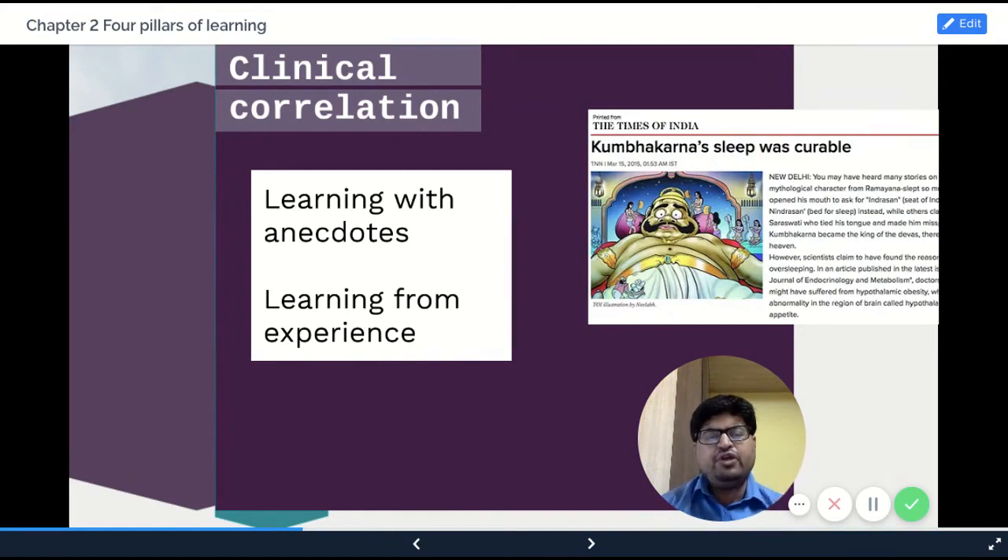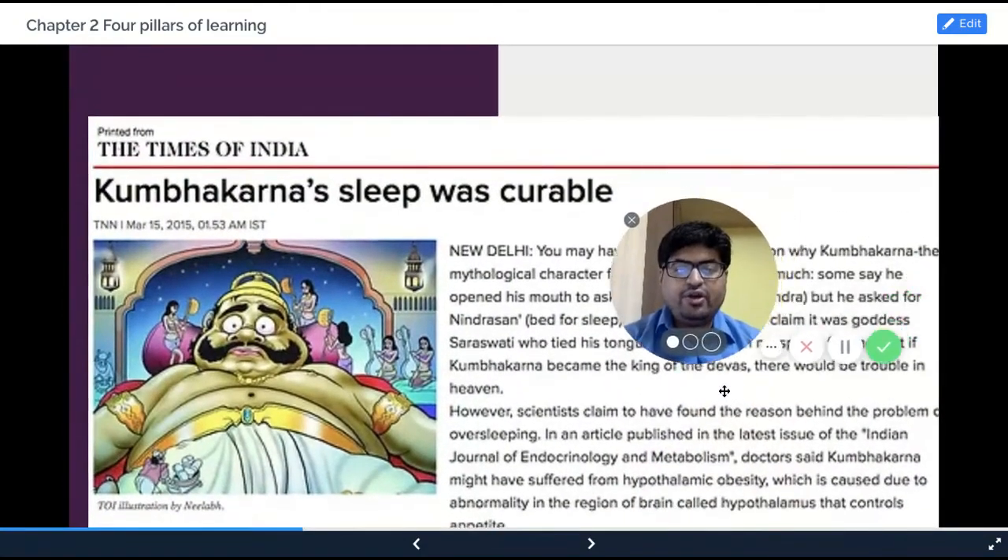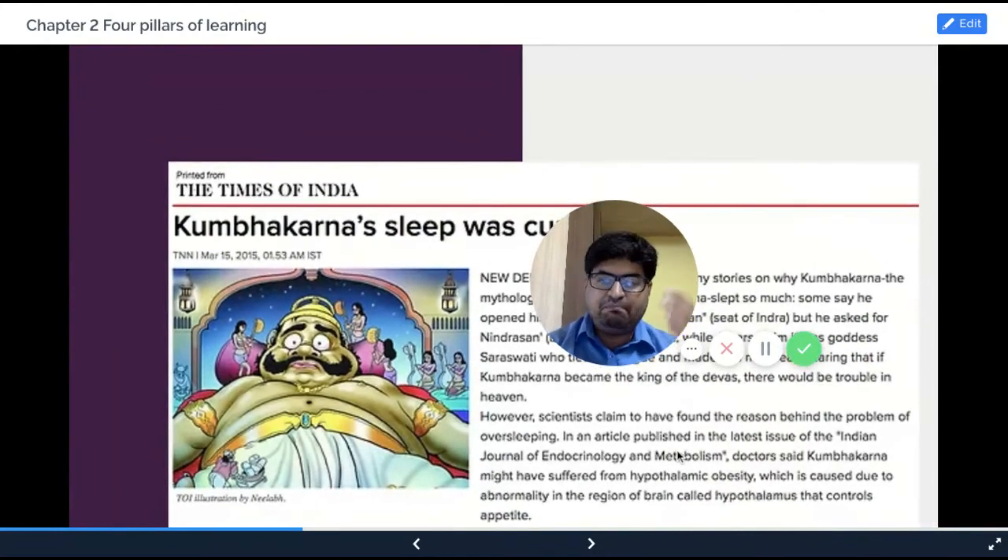He would sleep all day, and when he got up, he would keep eating — no satiety at all — and then go back to sleep. So he was like Kumbhakarna. I found this very fascinating. I read more about Kumbhakarna and correlated it with the hypothalamic nuclei which were involved, and found an interesting correlation. I actually wrote a paper on this published in the Indian Journal of Endocrinology and Metabolism. This got a lot of traction — the Times of India actually published it as a story.